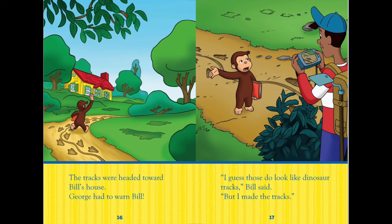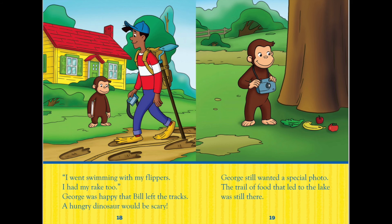George had to warn Bill. 'I guess those two do look like dinosaur tracks,' Bill said. 'But I made the tracks. I went swimming with my flippers. I had my rake too.' George was happy that Bill left the tracks.